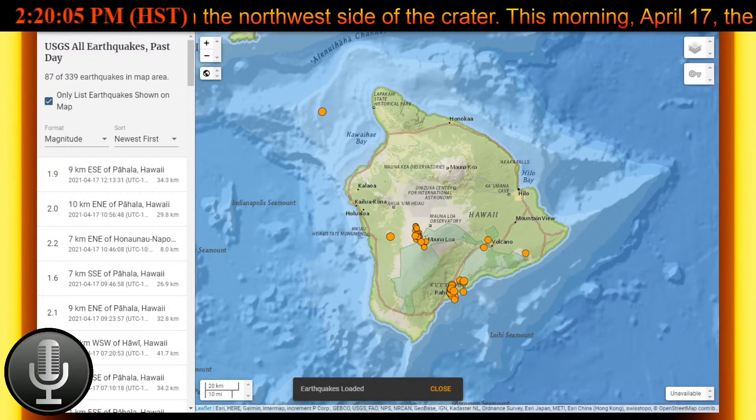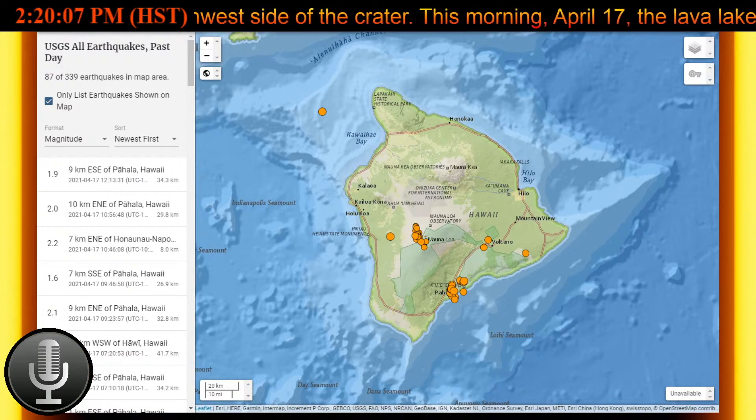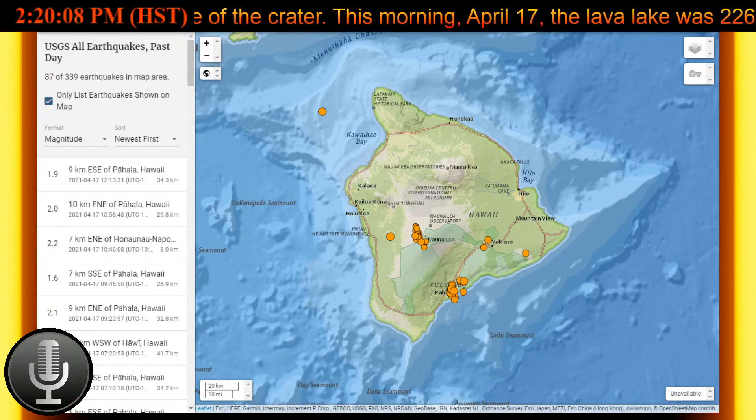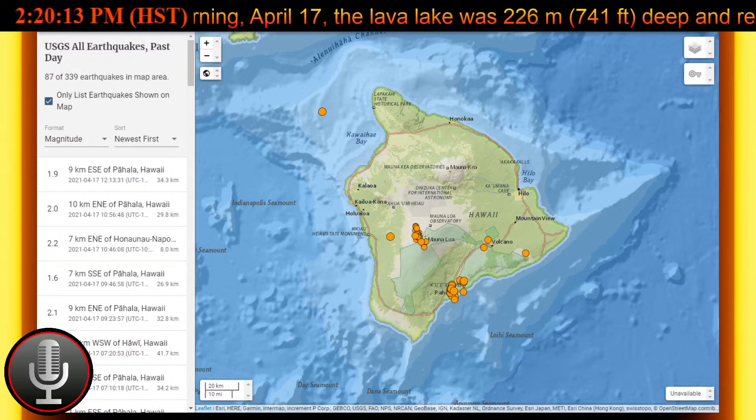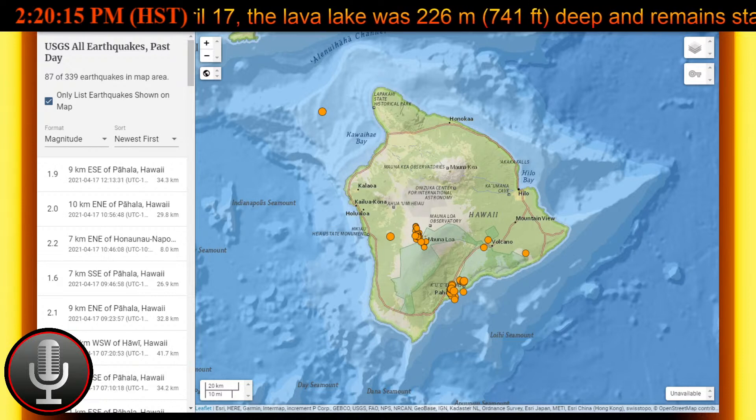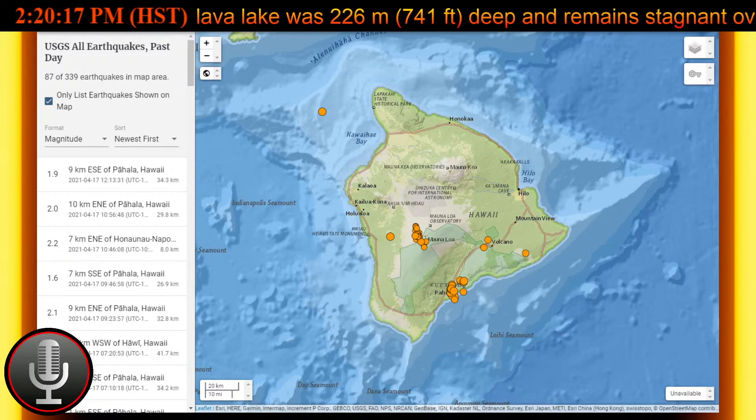Summit tiltmeters recorded minor change over the past 24 hours, while seismicity remained stable with elevated tremor. Over in the east rift zone, the observations show that there are no unusual activity in the region.